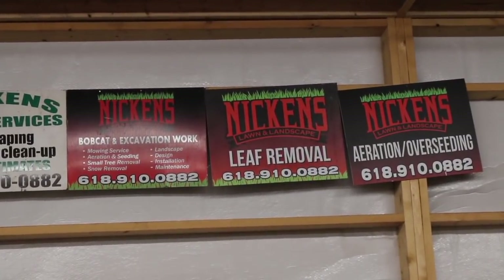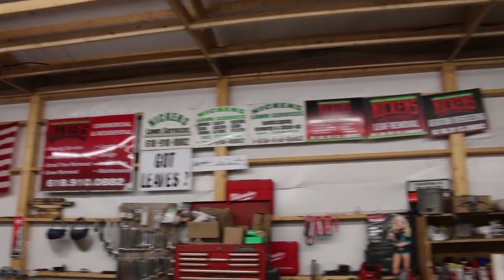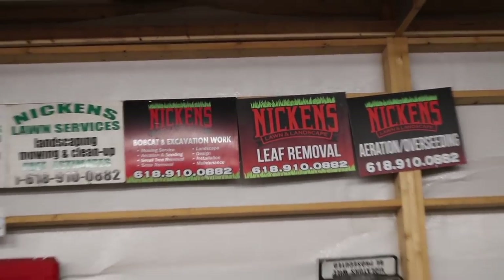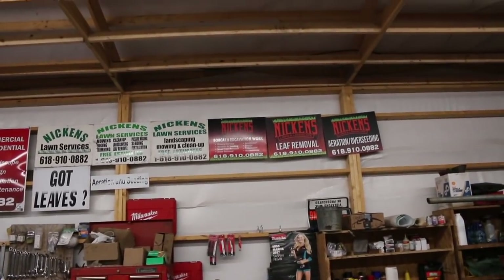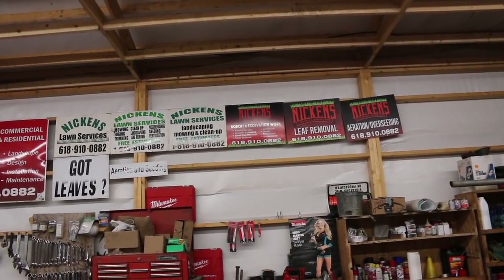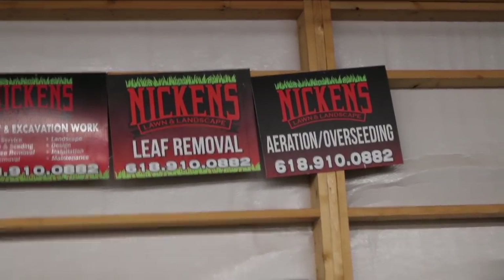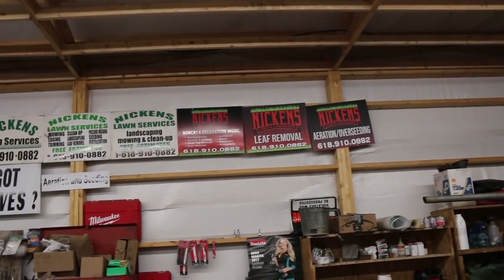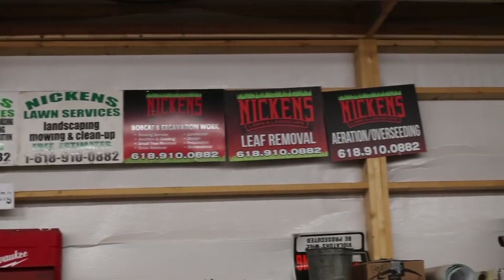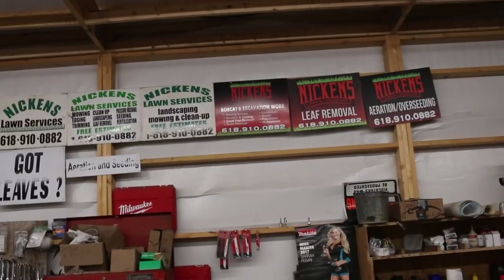Then I went into this leaf removal sign, and that one got me more calls than all the others combined. I'm not sure if it's just the way it stood out, or the time of year I put them out — I made sure to get them all on the highway. I thought that sign out way more than I had ever thought any other sign out, and it did really, really well. The aeration and seeding sign was the same — it did very, very well. It stands out. Most people in this area are rocking white signs, so when someone sees one of these in the lawn, it really stands out. That's why I went with black on these new ones.